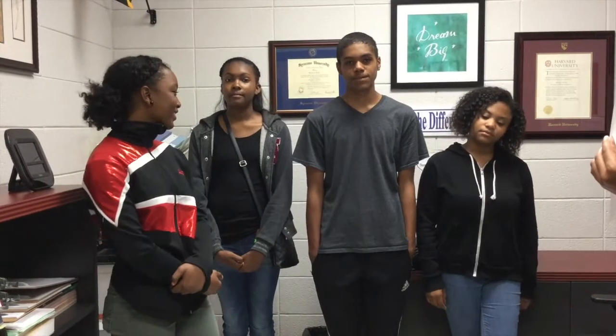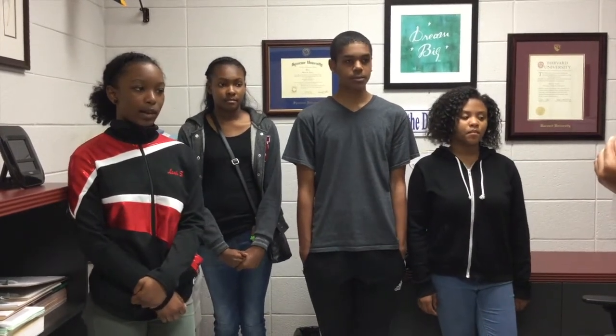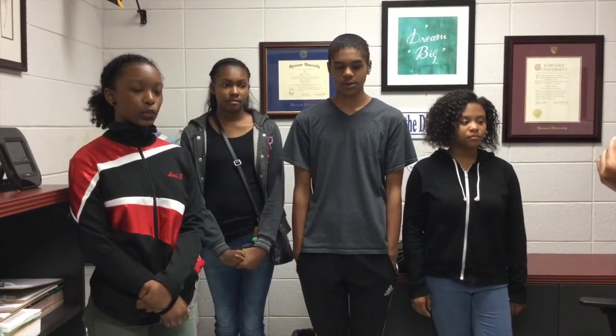My name is Leah. And this is Kenya, Brandon, and Naya. So how does the water cycle work? The water cycle has four stages: evaporation, condensation, precipitation, and infiltration.